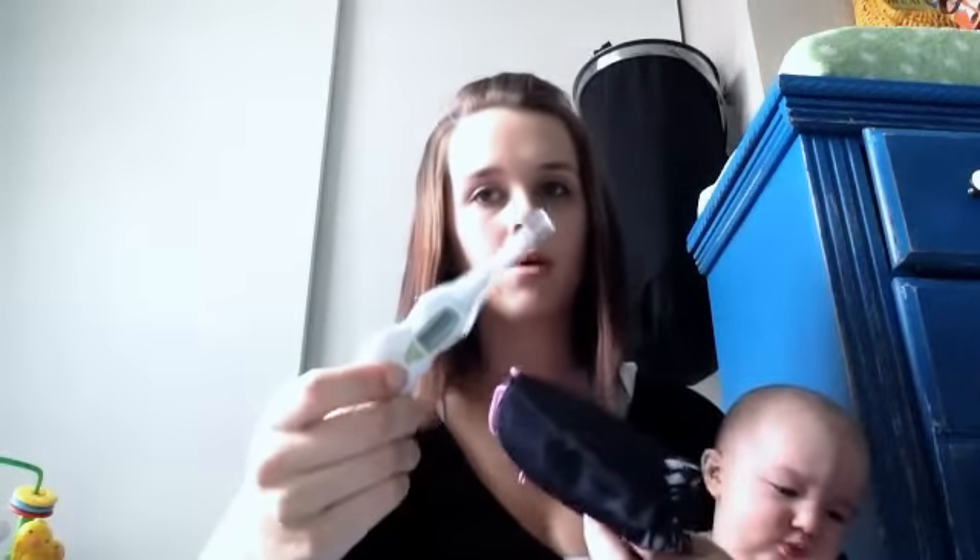Baby thermometer - over Christmas we had a little incident where we thought he was sick. I never had one of these in the diaper bag and we were actually out of town and had to buy one. So now I make sure I have one in here at all times.